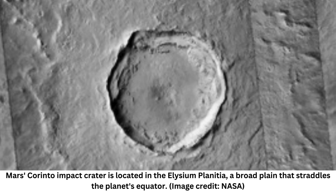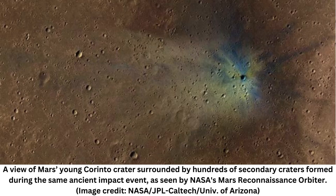Asteroids capable of leaving such a gigantic mark are estimated to only crash into the Martian surface every 3 million years or so, meaning Carinto may be the youngest crater of its size on the Red Planet, researchers revealed at the 55th Annual Lunar and Planetary Science Conference in Texas. Carinto is a fresh impact crater in Elysium Planitia that produced one of the most extensive systems of secondary craters on Mars, the researchers wrote in a study released at the conference.